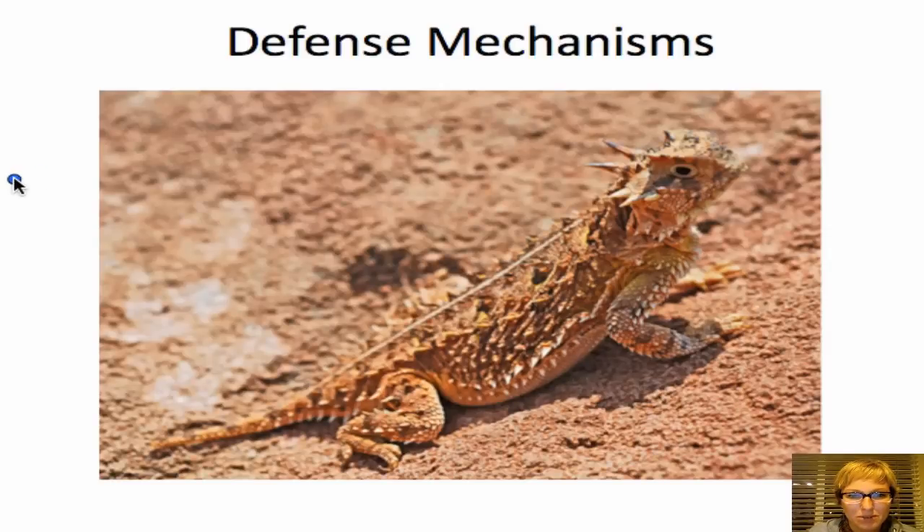Hi everyone and welcome to our video lecture on defense mechanisms. We're going to talk about how animals have adapted to predation and all the different ways they have in this evolutionary arms race of predator trying to catch the prey and prey trying to evade the predator.